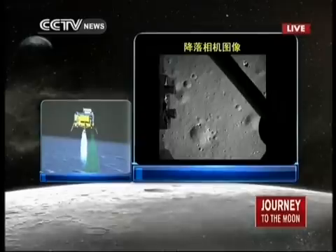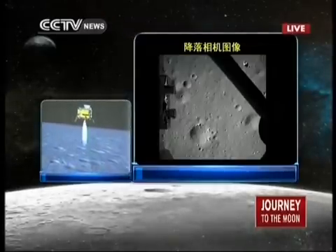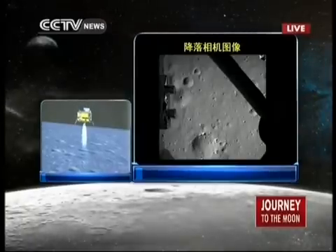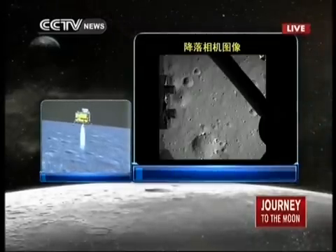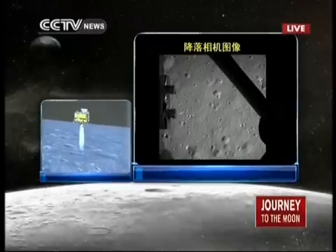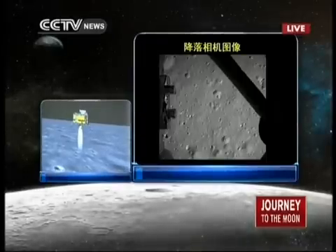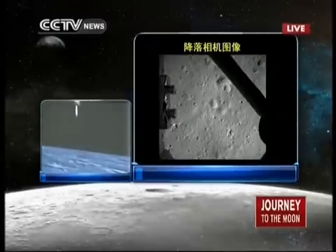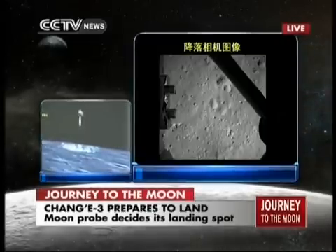We are above the lunar surface, 100 meters. That's the distance Chang'e is going to travel until it lands on the moon. It is descending from 100 meters to 30 meters above the lunar surface. You are seeing the live feed from the Chang'e probe — pictures taken by the camera of Chang'e 3 of the lunar surface. These are the last 30 meters for the journey of Chang'e 3 until it lands on the moon.